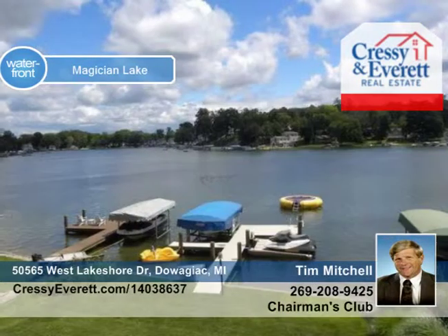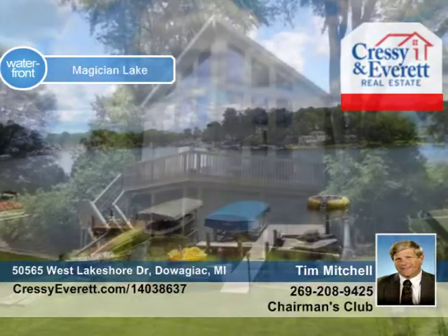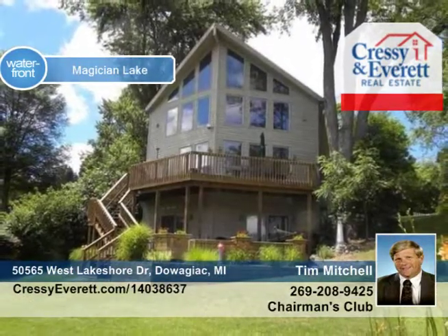Relax on the upper and lower composite decks, permanent pier, and more. Check out the whole house generator, elaborate security, and tech savviness when you tour with Tim Mitchell.